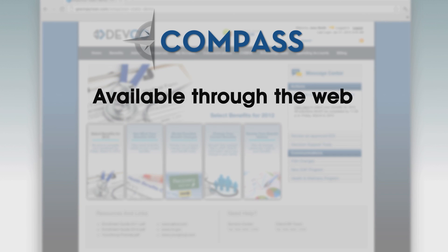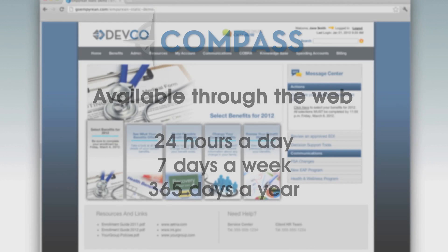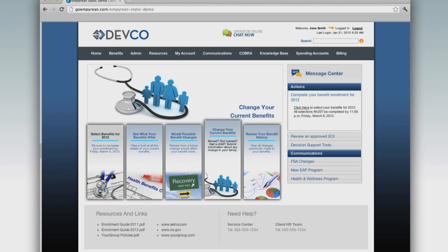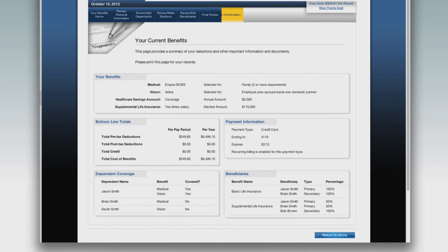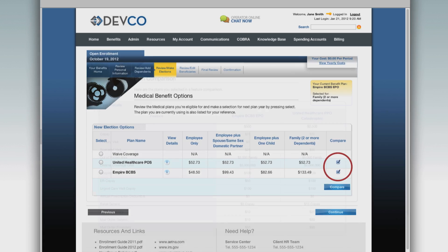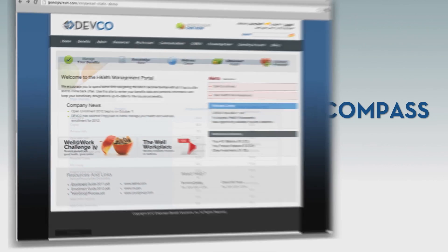Compass is available through the web 24 hours a day, 7 days a week, 365 days a year. The self-service tool guides you through virtually any event that impacts your benefits coverage. From your first day as a new hire at your company all the way through retirement, Compass assists you with an easy, intuitive workflow as well as decision support tools that can help you understand any scenario involving your benefits.